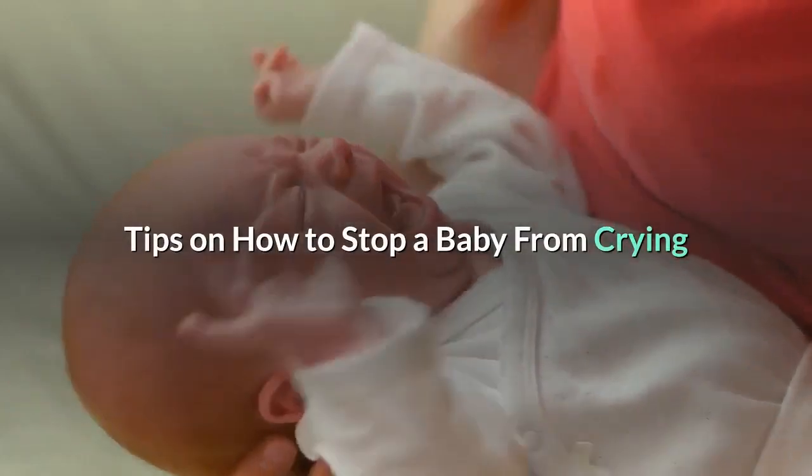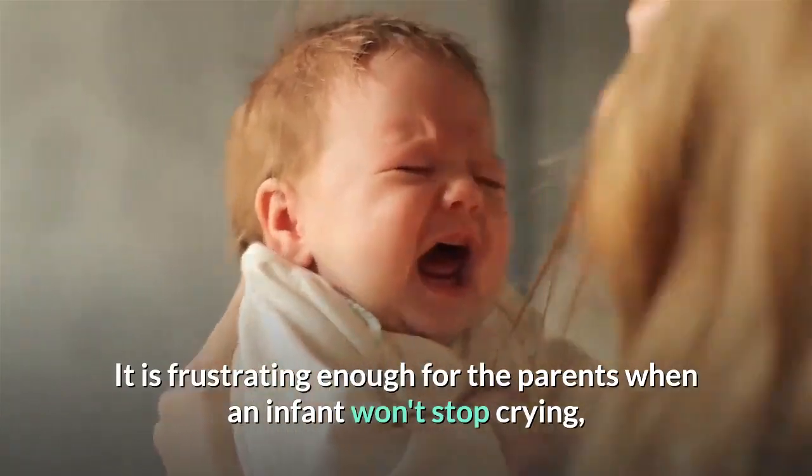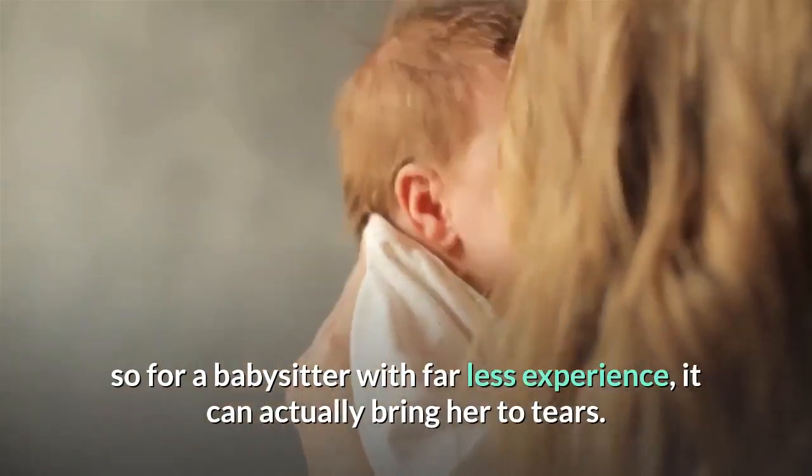Tips on how to stop a baby from crying. It is frustrating enough for the parents when an infant won't stop crying, so for a babysitter with far less experience, it can actually bring her to tears.